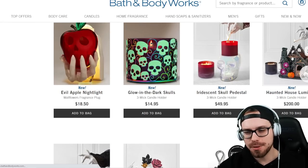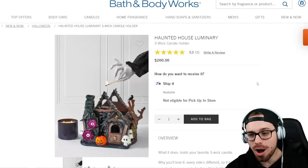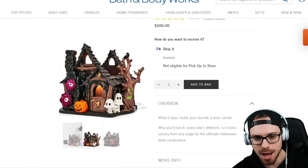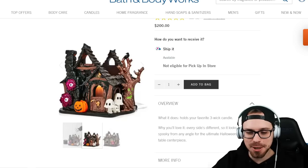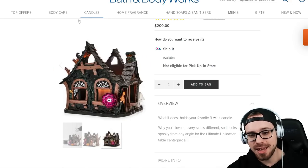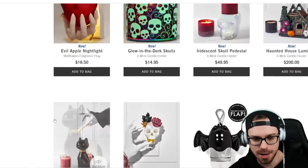I think this is probably their haunted house for the year and it is going to sell out super fast. It is still available at the time of this recording — the Haunted House Luminary at $200. It's a three-wick candle holder and I love the details on this. We have some monster flowers, a jack-o'-lantern, ghost mushrooms — I've never seen that, that's so cute — the dead tree on the side, and then the candle goes in the middle. Super detailed. These usually are very limited. You'll probably see these on eBay for $500–600 soon, but they're still available right now. I'm not going to get it myself, but it looks pretty cool.